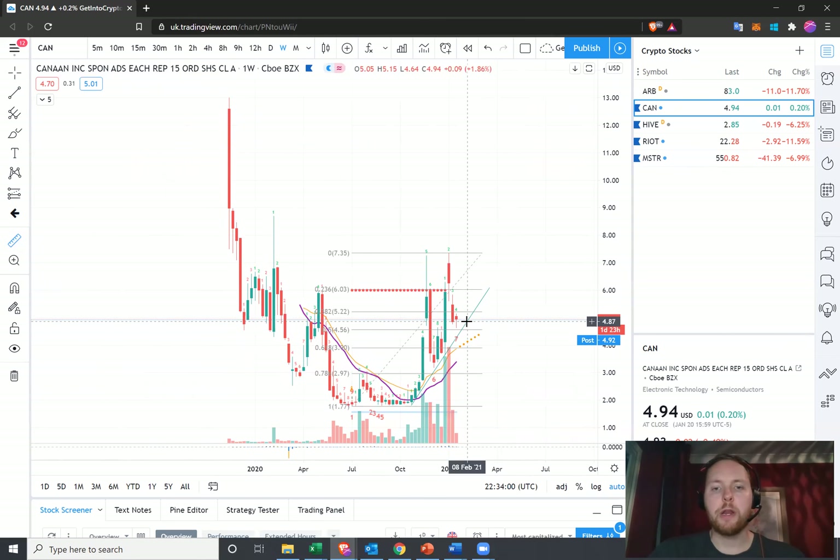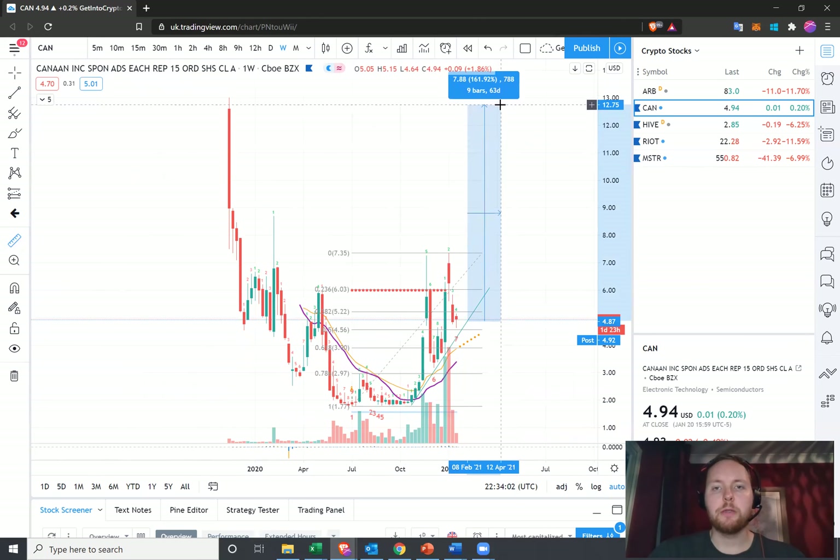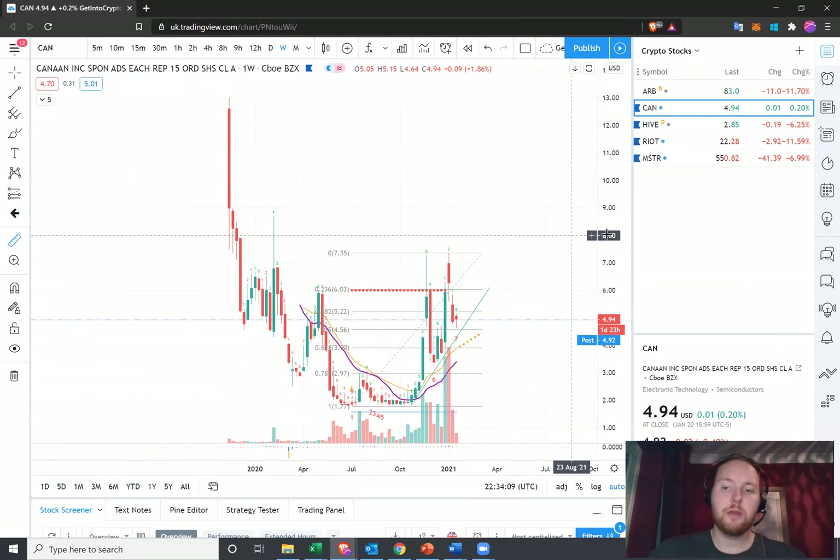If we look at where we are right now and how much we could potentially push on, we're talking about a 150% gain — so that would be a 2.5x, which would be quite nice.